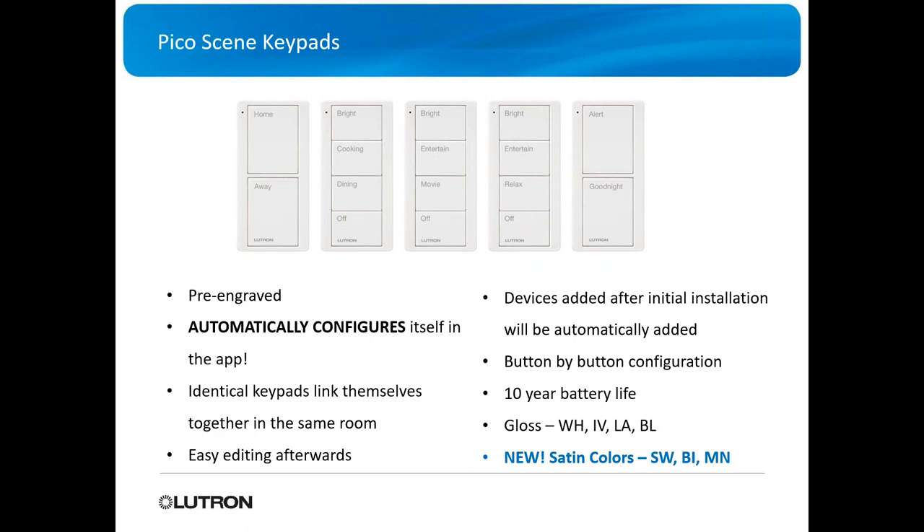Devices added after the initial installation will automatically be added to the room, and you can customize afterwards. They're trying to make it much easier and quicker — the faster you get in and out of the install, the quicker you can get on the next one. It also gives you button-to-button configuration. These are battery-operated but have a 10-year battery life.